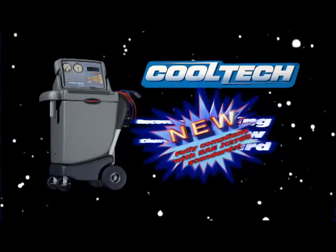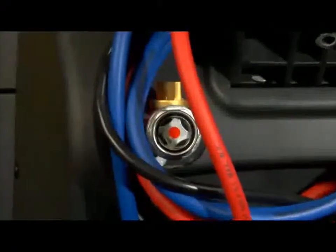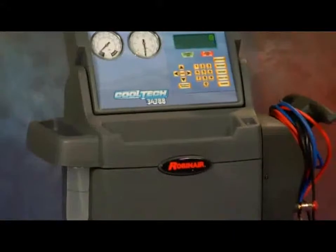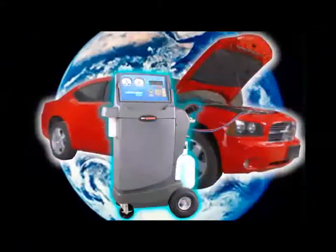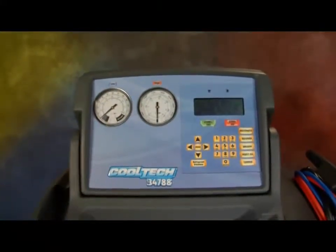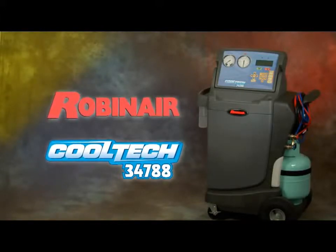There's a new star in the universe of automotive air conditioning service machines. It's fast, it's reliable, it's simple to operate, it's environmentally friendly, and it has advanced features you just won't find anywhere else. Introducing the Robin Air Cool Tech 34788 air conditioning service machine.